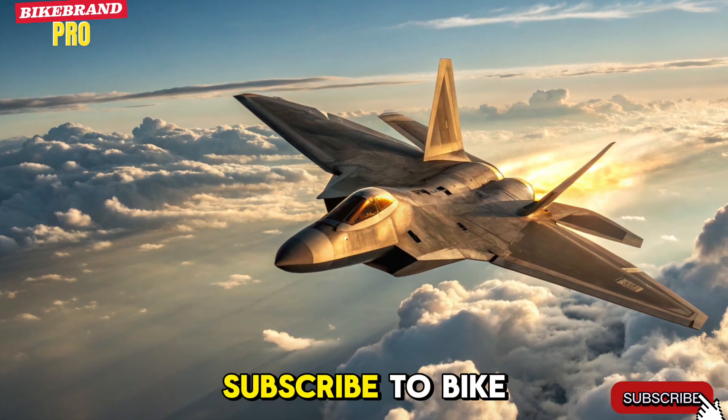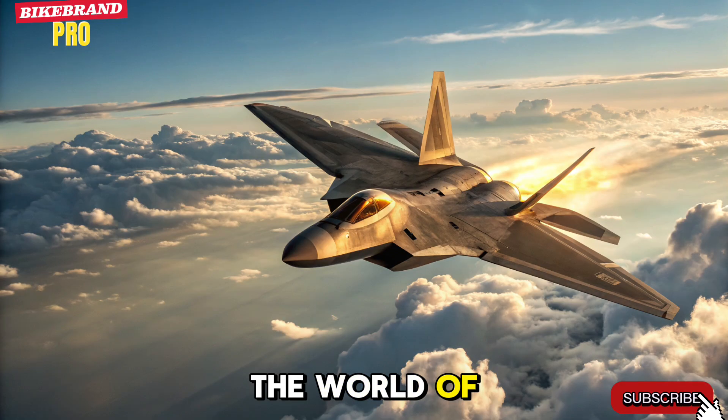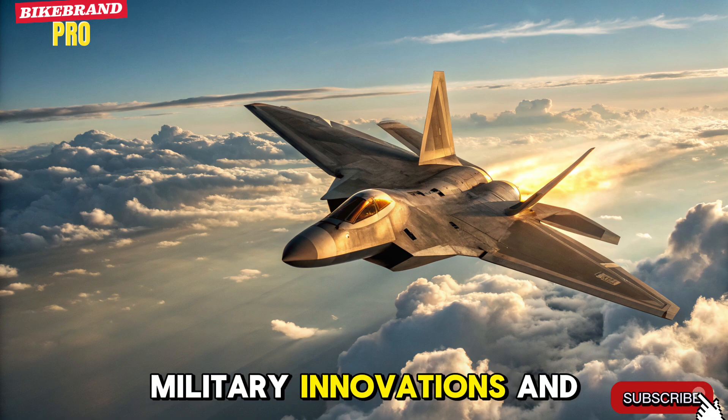Don't forget to subscribe to Bike Brand PO for more deep dives into the world of advanced technology, military innovations, and future machines.